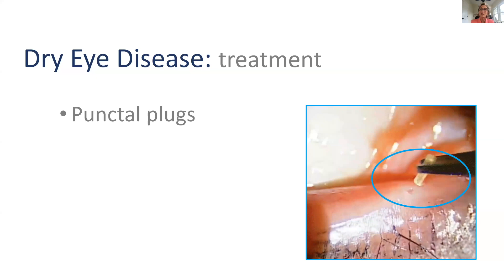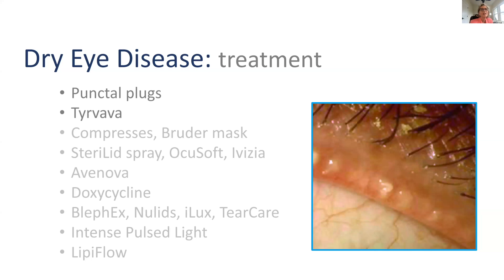Some cornea specialists also use silicone plugs, which are more permanent, though they can occasionally come out or cause irritation. There are also innovative new treatments that stimulate tearing: one is a nasal spray called Tyrvaya, and another is the TrueTear neurostimulator, which you place in the nose to deliver a gentle stimulus that triggers tearing. There are lots of new ideas about how to stimulate tear production.